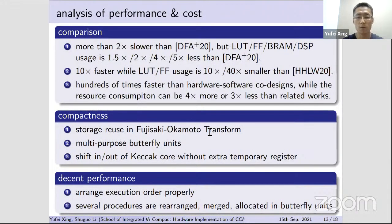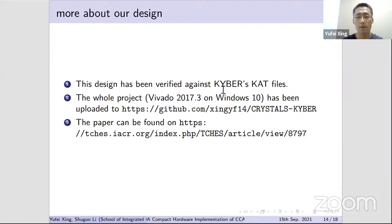The compactness of our design comes from three aspects: storage reuse in the Fujisaki-Okamoto transform, multi-purpose butterfly units, and the input-output process of the SHA-3 core conducted through the shift of inner state cubes without a dedicated long shift register. The decent performance comes from properly arranged execution order and from several procedures being rearranged, merged, and located in butterfly units, saving total cycles.